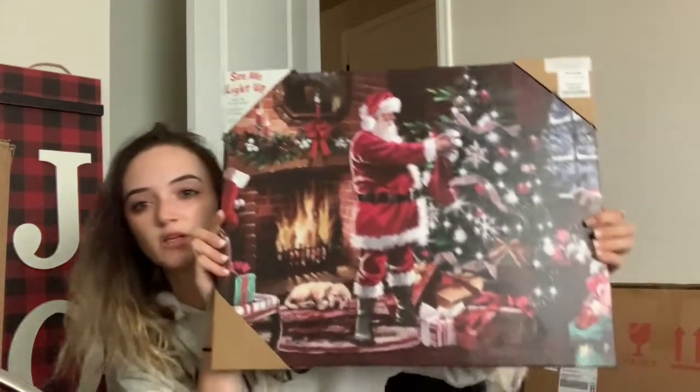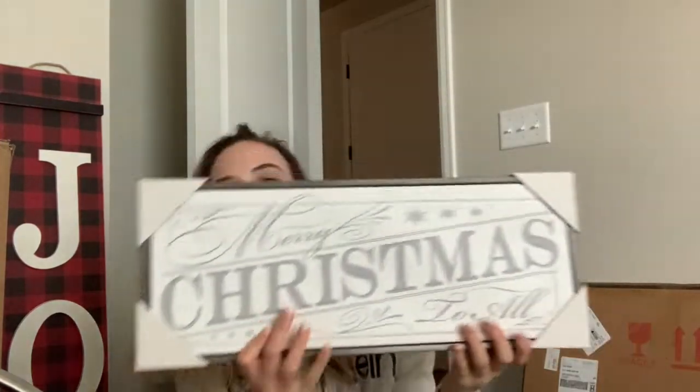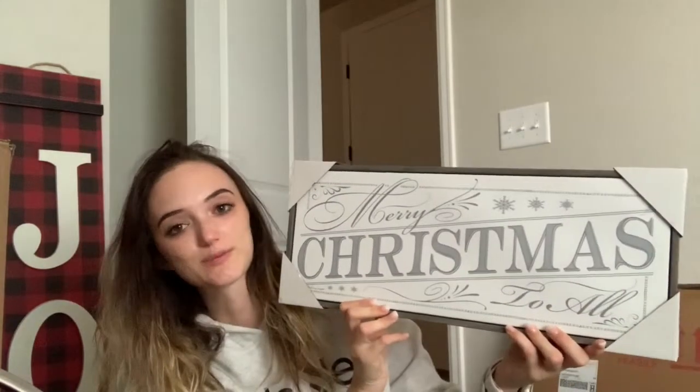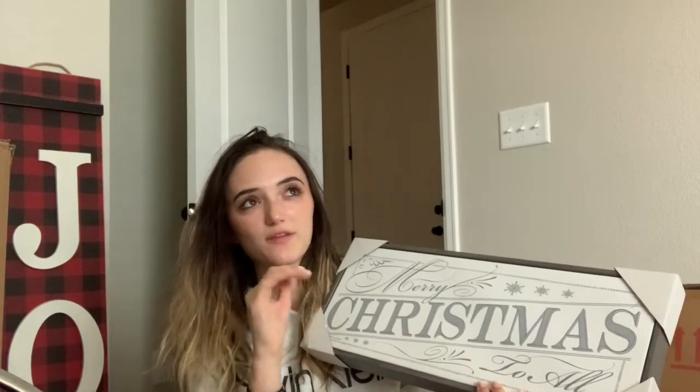The first thing I bought at Marshalls was this big Santa picture — I just loved it, even though I still have no idea where I'm going to put it. This was $16.99 and it actually lights up, I just need to put batteries in it. Then I got another picture that says 'Merry Christmas to All' for $9.99, which I'm probably going to put above my oven — I think that'll fit perfectly there.